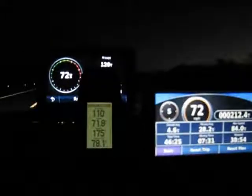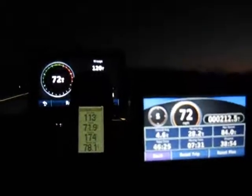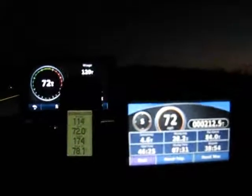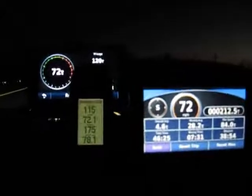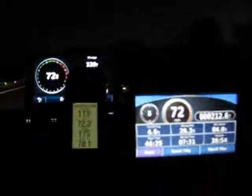It also displays the speed in tenths of a mile per hour. It's the second display down — 71.9, so it's reading right now 72. The one on the right is a Garmin Nuvi 205. You can see every one of them is right at 72 miles per hour.